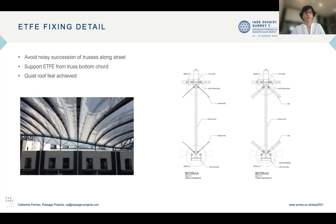Having 300 meters of succession of trusses can be quite noisy and industrial looking. So one additional alternative proposal was to support the ETFE from the truss bottom cord instead of the more traditional truss top cord. This enables a quiet roof feel achieved across the full length of the street. We can see on the picture a view from the bottom of the roof, and sections showing the ETFE connecting to the bottom cord. The bottom cord also acts as a gutter, transferring the rainwater from the cushions to the edge beams on the side.